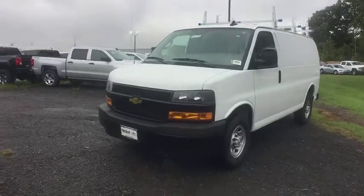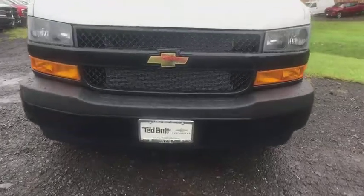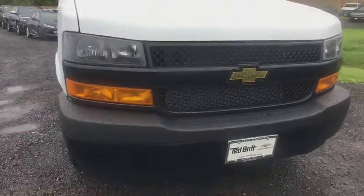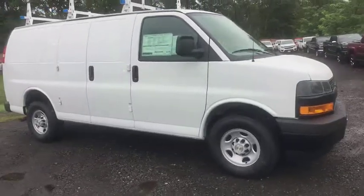2018 Chevrolet Express Cargo. The Chevy Express Cargo van is ready to handle all of your work tools, carpooling to work or running the kids to soccer. Here are some of this vehicle's great options.